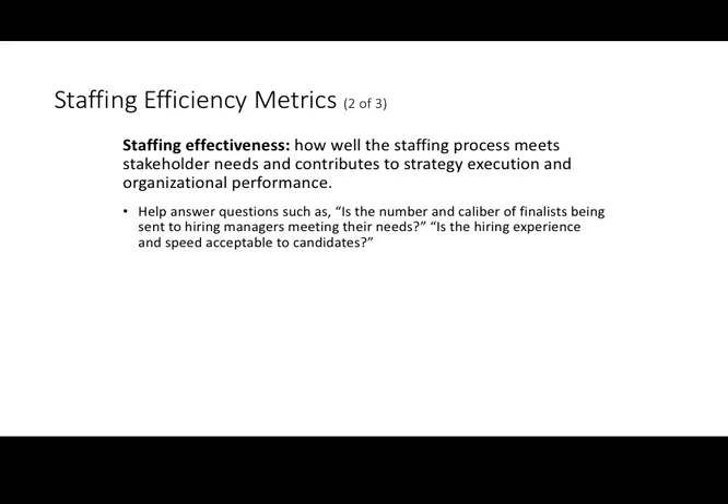Staffing efficiency also takes into account effectiveness — if we're not effective, it doesn't matter how efficient we are. Effectiveness is important, and then ultimately efficiency becomes an issue as we try to increase our return on investment by finding the right mix of selection tools and a selection system in place for minimum cost and maximum output.